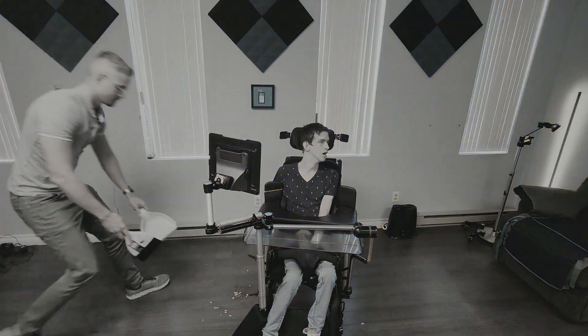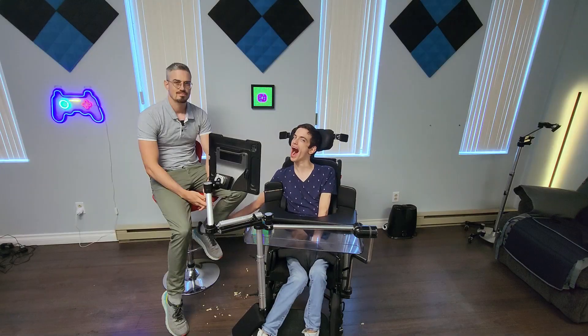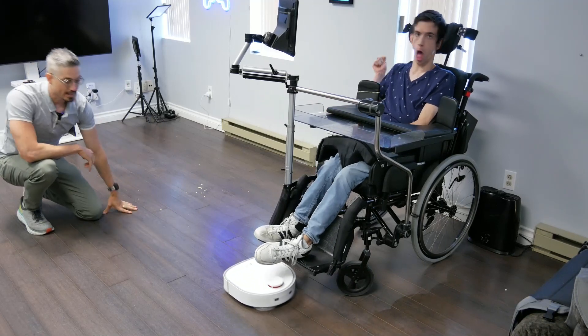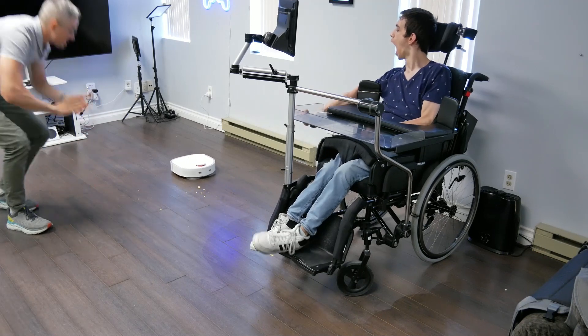Let me show you how I used to clean up. And this is how we clean up now — here comes the robot. Did it get it? Yes! Is it going to get it? Oh yes, let's go!